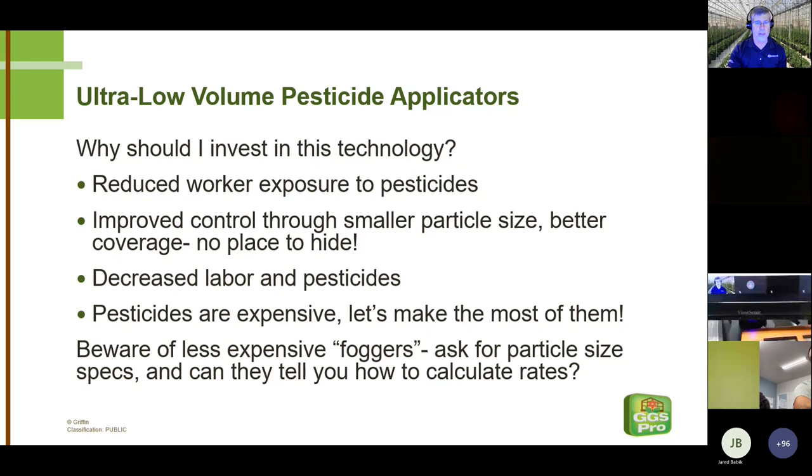Pesticides are expensive — let's make the most of them, and using ultra-low-volume equipment is the way to do that. If you've purchased a half-gallon of Pylon recently, you know just what we mean. Before we get off the cost quotient completely, beware of less expensive foggers that would be better called misters, because the particle size is so much larger than ULV foggers. If you run into this equipment, the first question to ask is what the particle size is.